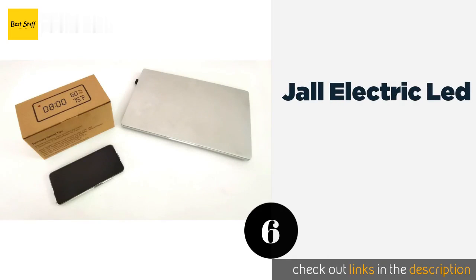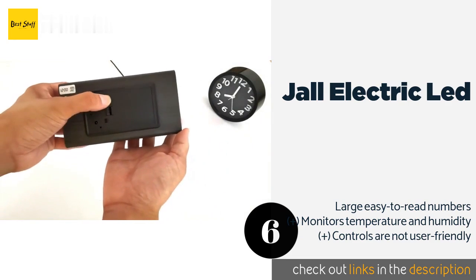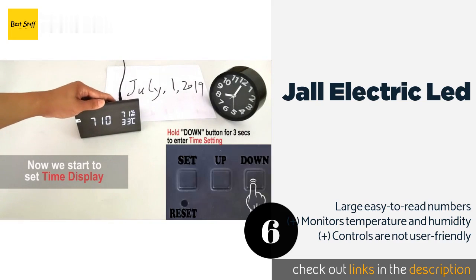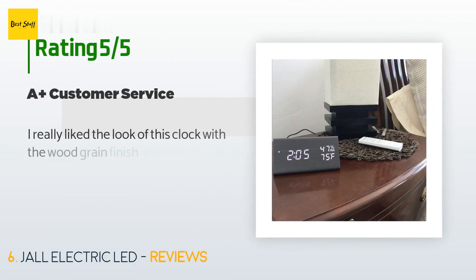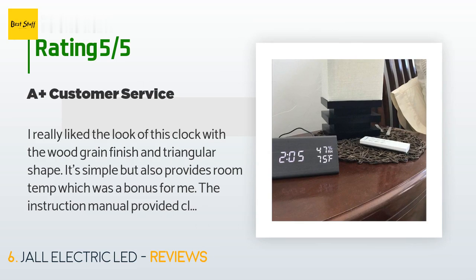Number 6 is the Jahl Electric LED. It allows you to set up to 3 alarms and has a weekday setting that will only go off Monday through Friday. In power-saving mode, the display turns off after 5 seconds and lights up again if you touch it or clap your hands. This product is available on Amazon for $20. There are 11,293 customers who have reviewed this product, with an average rating of 4.8 stars. A customer said: I really like the look of this clock with the wood grain finish and triangular shape. It's simple but also provides room temp, which was a bonus for me. The instruction manual provided clear steps for setup, but I had an issue with the time display flashing on and off. I emailed the company and in less than 12 hours I had a personal response — they believed the clock was defective and would send me a replacement, which I received a few days later.